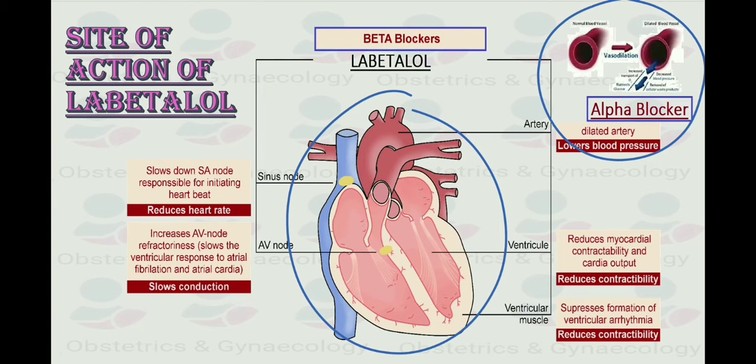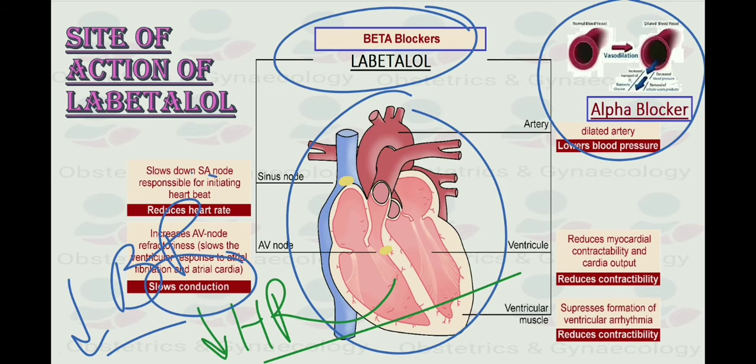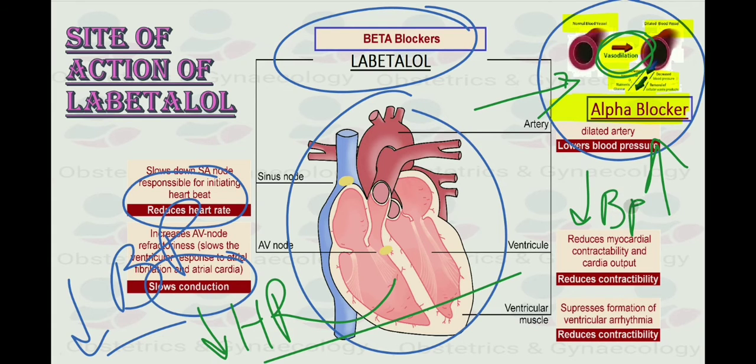As a beta blocker, labetalol works by blocking the effect of the hormone epinephrine, also known as adrenaline. Beta blockers like labetalol cause the heartbeat to slow down with less force, which lowers blood pressure — slowing the heart rate and making it easier for the heart to pump blood around the body. As an alpha antagonist, it acts at the arterial level, causing vasodilation by preventing the vasoconstrictive effect of alpha receptors. Both of these effects result in decreasing blood pressure.